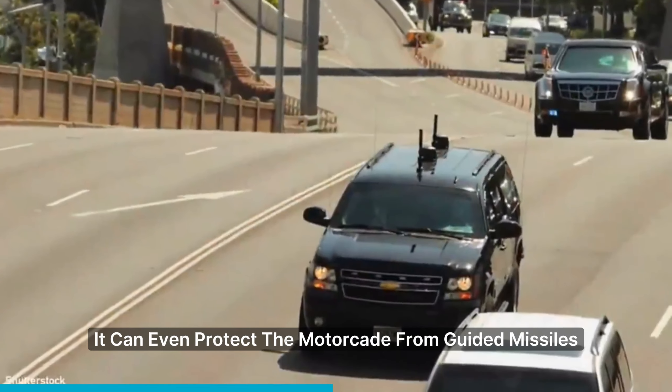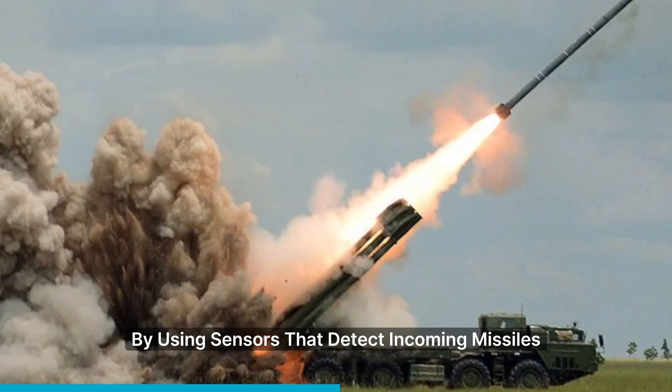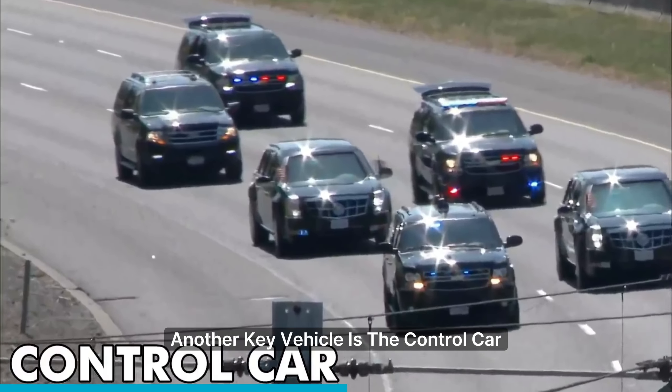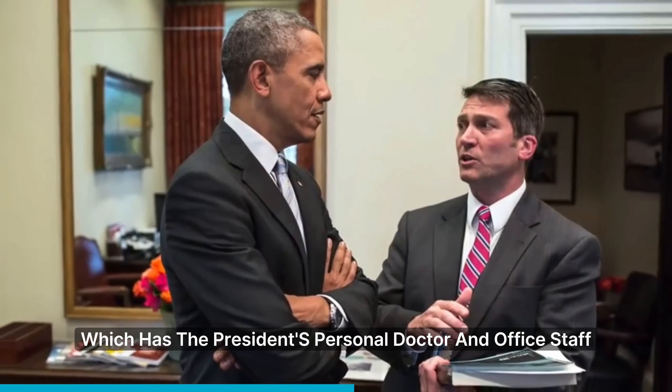The Bomb Jammer can even protect the motorcade from guided missiles, using sensors that detect incoming missiles and deploy flares to divert them. Another key vehicle is the control car, which has the president's personal doctor and office staff.